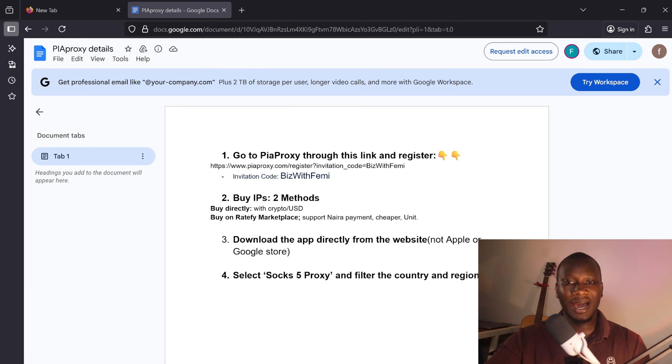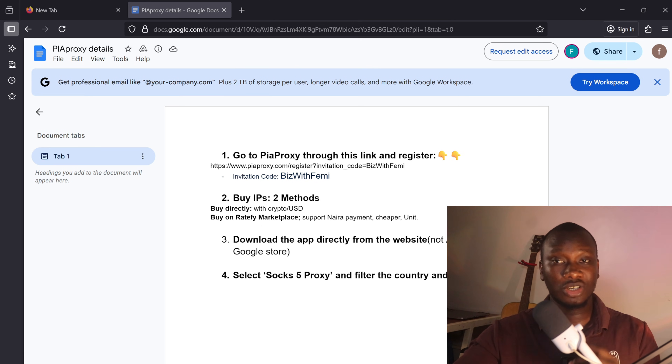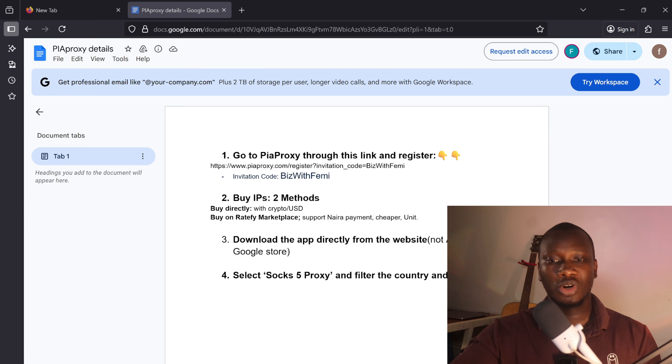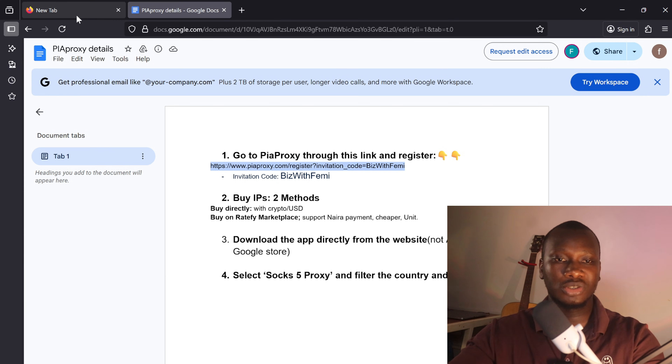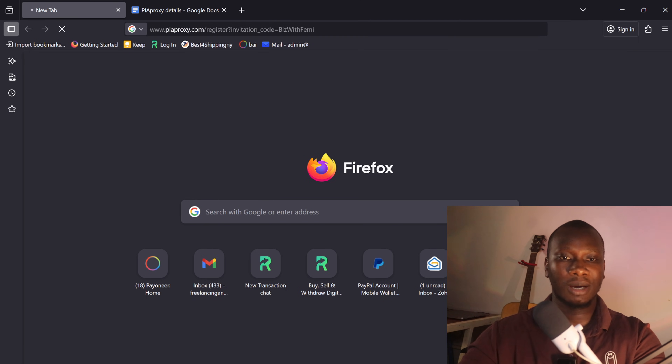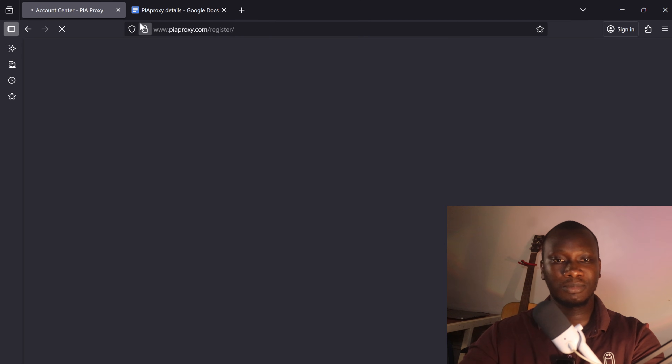As you can see from my screen, I have a document that I will attach to the description of this video. The document is a guide that will walk you through the entire process on how you can buy and connect the SOCKS5 proxy. The website we'll be using is PureProxy, and you use the referral link I have here — just copy it and paste it into your browser. You can use your phone or laptop, though we're using a laptop, but you can follow the same process on your phone.